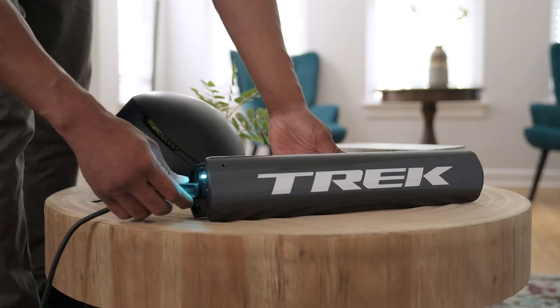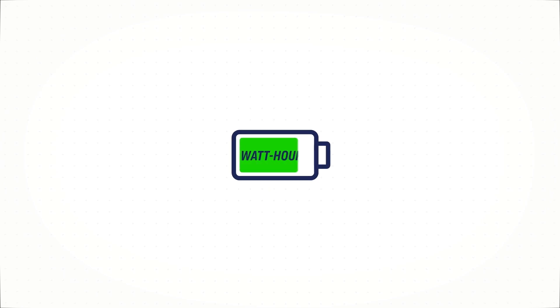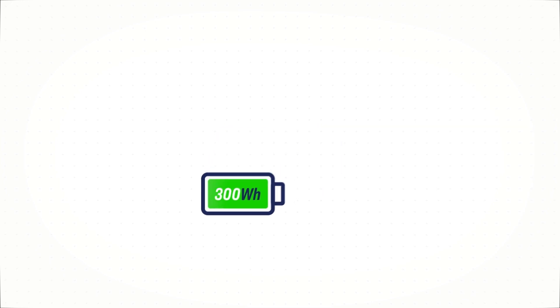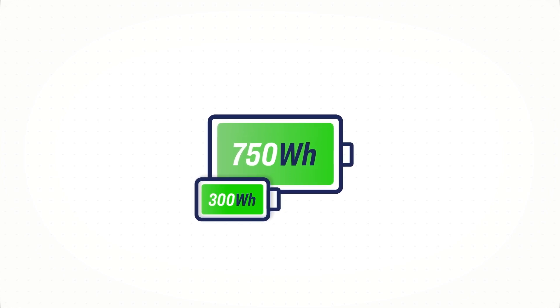Now let's talk about the battery. The most common and useful measure of a battery's capacity is watt hours. You can think of this watt hour rating like the size of a fuel tank in your car. A 750 watt hour battery has a lot more potential energy than a 300 watt hour battery, and therefore potential for a lot more range.